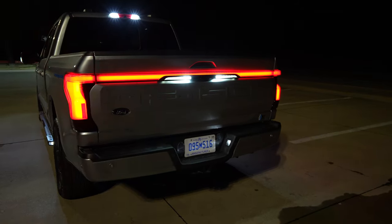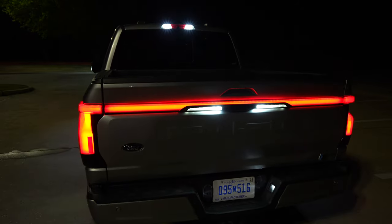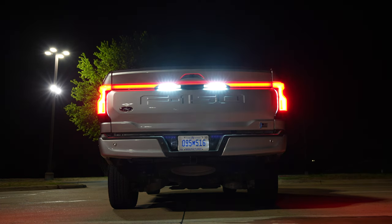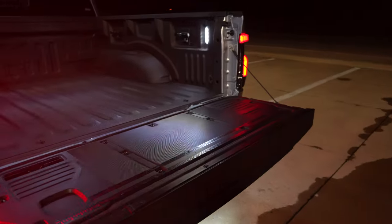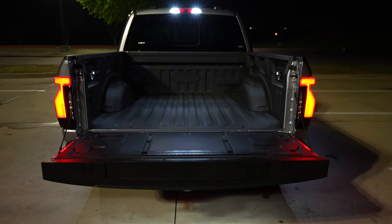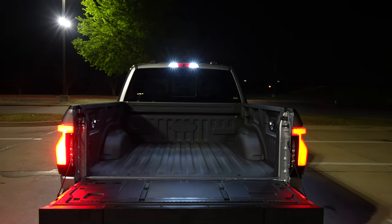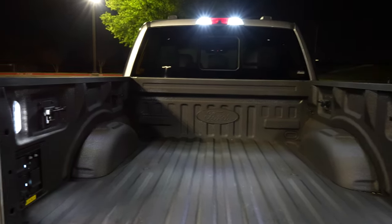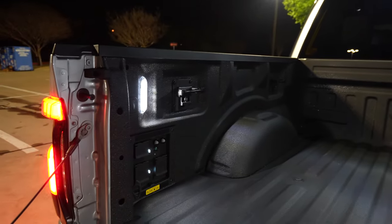This tailgate is a power tailgate, which is pretty cool — optional if you want it. You've got bright LED exterior lighting for this truck bed: cab-mounted lights and in-bed lights on both sides.